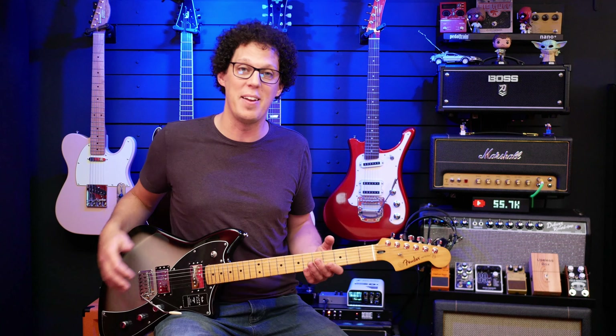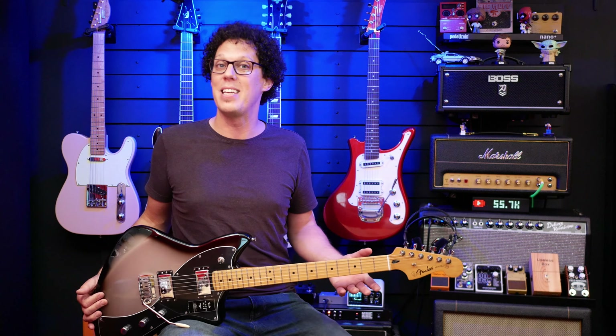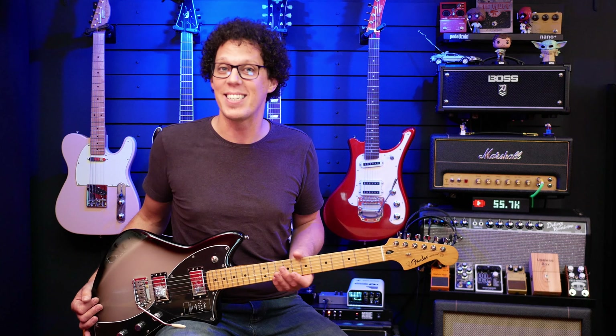And thank you to Fender for donating a guitar for this month's giveaway. Yes, I'm going to start doing monthly giveaways — so they might be pedals, they might be software, they might be guitars, they might be something entirely different. But generally speaking, there will be a giveaway once a month on my channel.